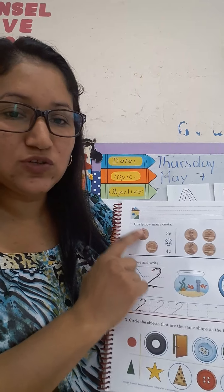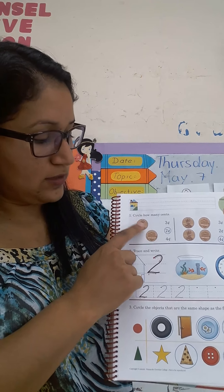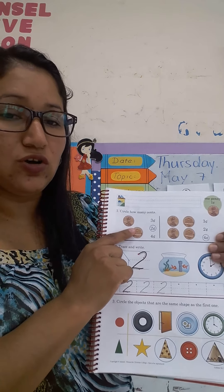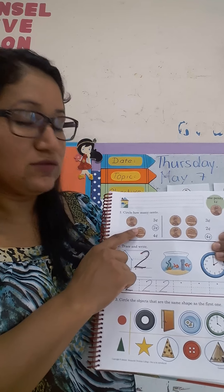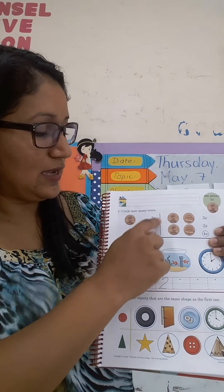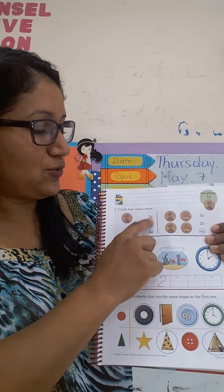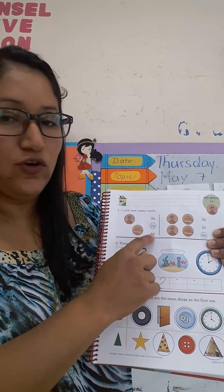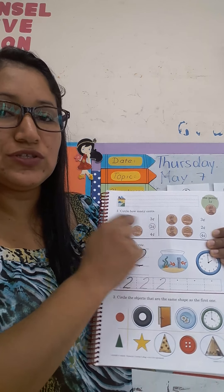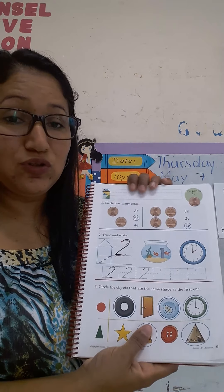In this case, how many pennies do we have here? ¿Cuántos pennies tenemos aquí? One, two. What are you going to do? You are going to circle how many pennies. Ustedes van a circular la cantidad de pennies — les muestra las cantidades: three, two, four. ¿Cuántos dijimos que teníamos? Two. So you are going to circle the number two, two cents, porque tenemos dos centavos.